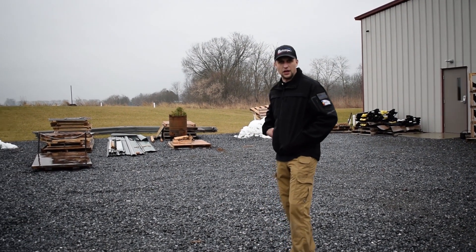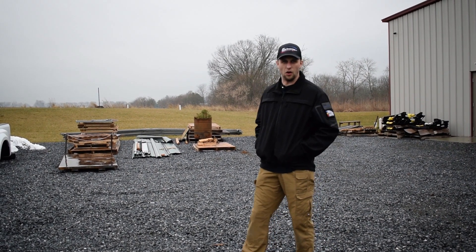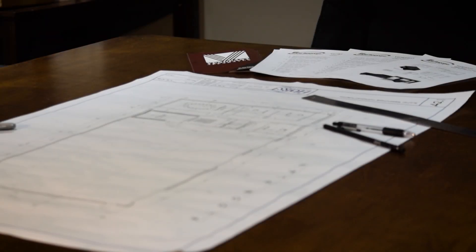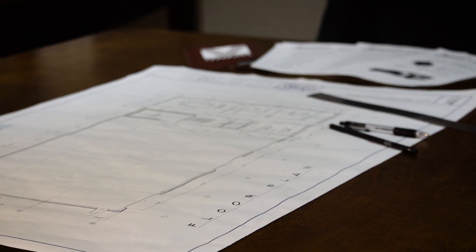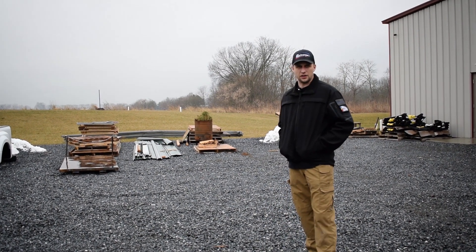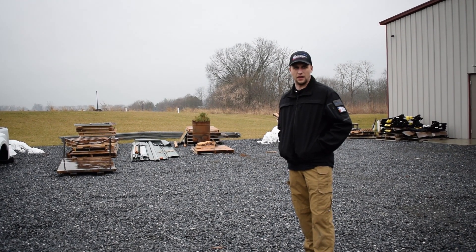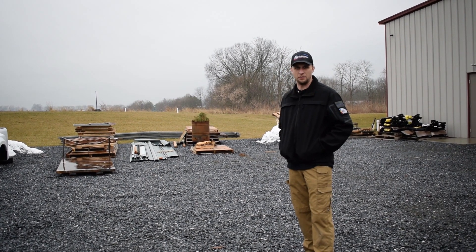In our new fabrication shop we will have offices, a conference room, a lunch room for the guys, and storage rooms. On the fabrication side we'll have a water jet, press machines, brake machines, welders, and punch machines — all state-of-the-art technology, making us do it right the first time and making everything come together for a quality piece of apparatus.